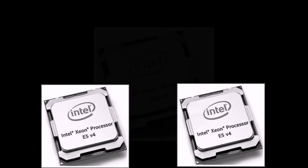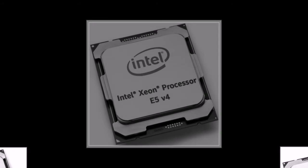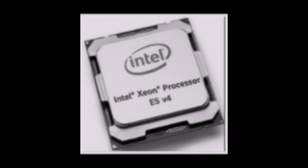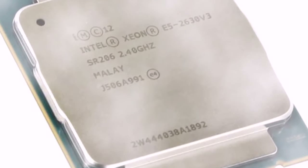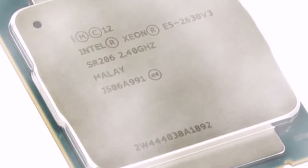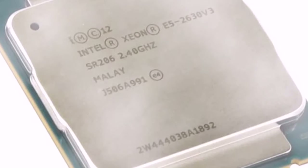The turbo unlock procedure is quite complicated and involves manipulation of the UEFI module containing the CPU microcode, modification of the BIOS, and disabling Secure Boot. However, it is already well-documented on the Overclock.net forums and has been tested by many users. Details begin on page 9 of the thread and include recommendations for different motherboards, since a single universal method does not exist.